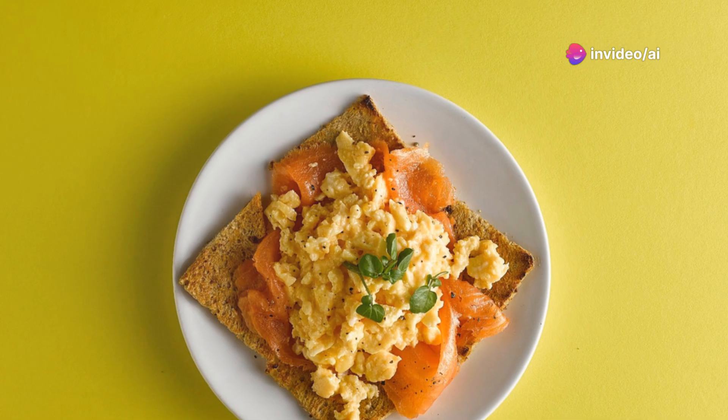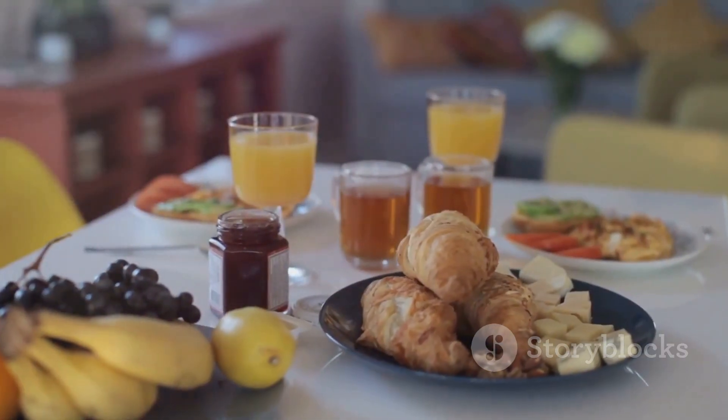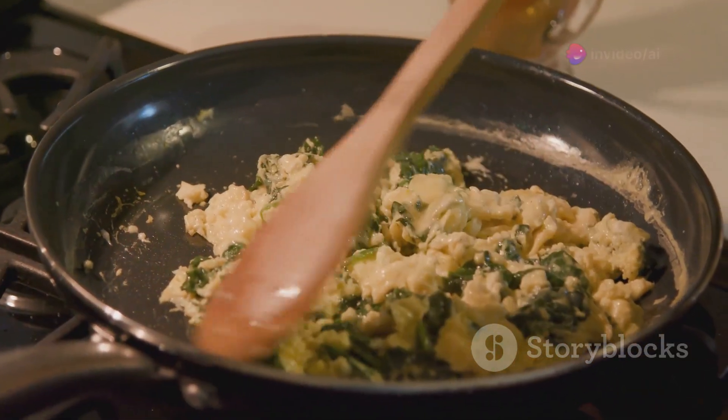Scrambled eggs are a beloved breakfast staple. People around the world enjoy them. Whether it's a simple meal or part of a larger spread, scrambled eggs are versatile. They can be customized with various ingredients and seasonings.